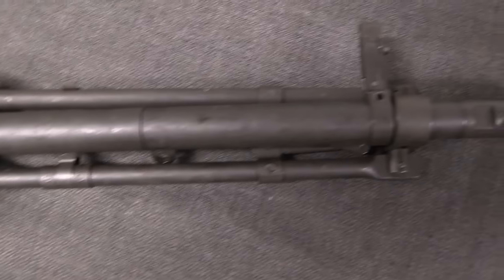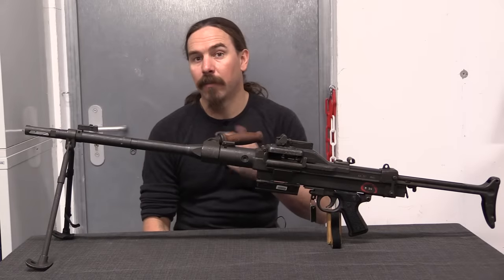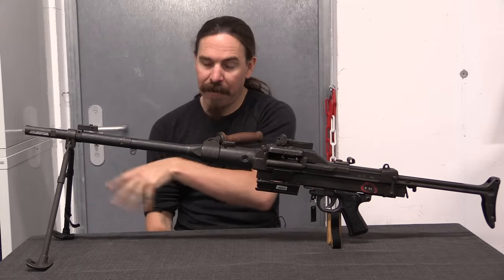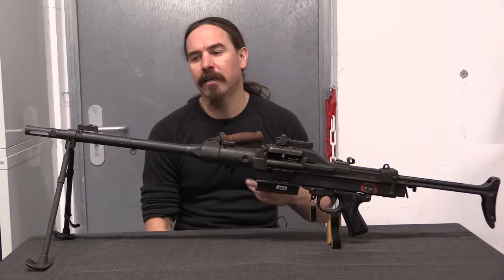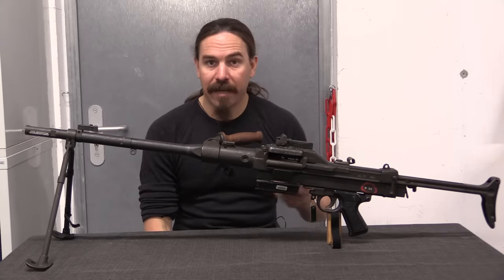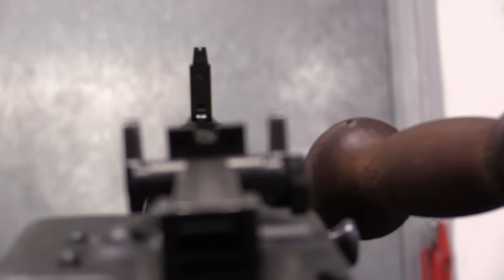Châtellerault's gun was adopted as the AAT-52 — Arme Automatique Transformable — the idea being it could function as a light machine gun or be mounted on a tripod. Also intended for vehicular mounting, they had versions with a heavier barrel with no sights and no bipod that could be mounted in a tank. The idea was to take that universal machine gun concept and do it the French way. These guns were originally designed and adopted in 7.5x54mm French, the standard French rifle cartridge.